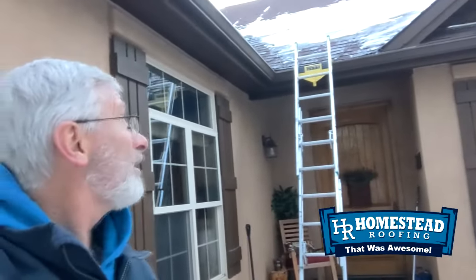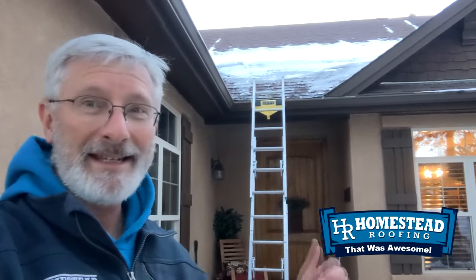You might be tempted to think the heat tape is working up there since there's no ice where the heat tape is. But the reason for that is not because the heat tape is doing anything — it's because he's actually getting up there and removing the ice, breaking it off, and using hot water to get rid of it. The heat tape isn't doing a darn thing up there, actually.